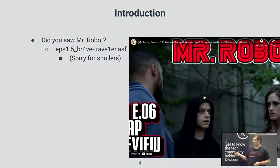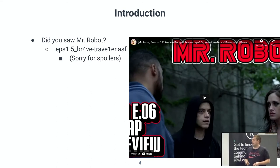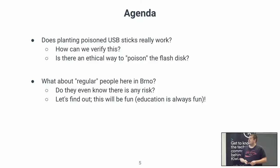That got me thinking that I could probably try. And if I hack a police station, maybe even better. So the agenda is: does this really work, and is there some ethical way I can do that? We are in Brno, so I thought I could do this here at work, but it would be more fun to do it in Brno — and for education purposes only, because education is always fun. So I decided to try it.